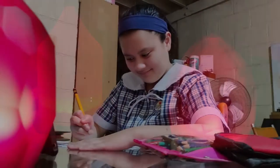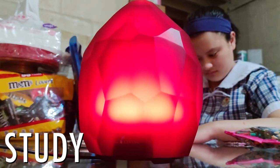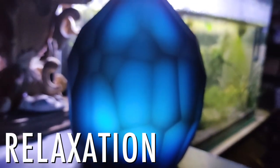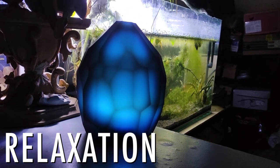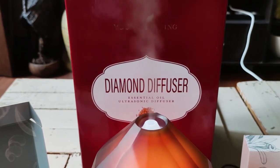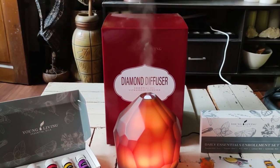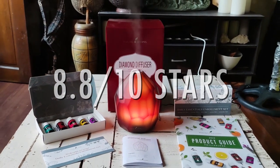I strongly suggest using the Diamond Diffuser when you or your relatives are studying nearby, as the smell and mist are sure to boost focus. This can also be applied on office tables while working, or when you're simply relaxing. Overall, I personally think this Diamond Diffuser is a must-have for every Young Living member. It's also a limited edition, so might as well grab one. I'm giving this an 8.8 out of 10 stars.